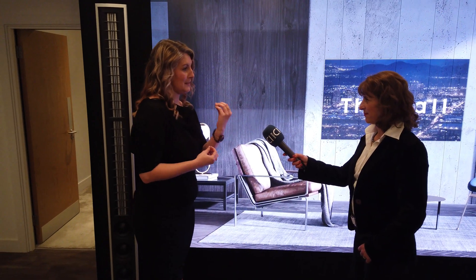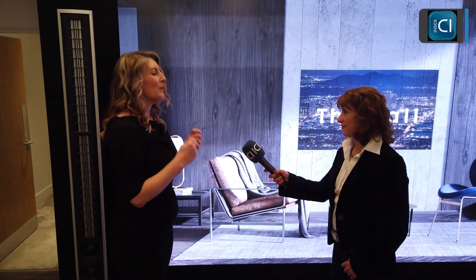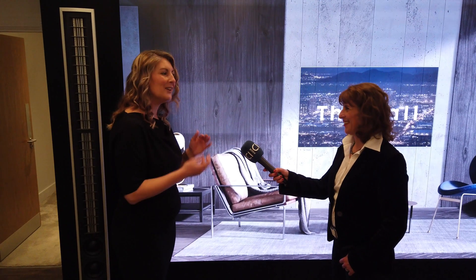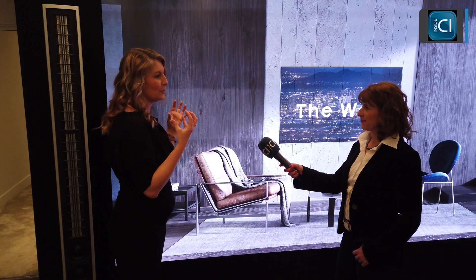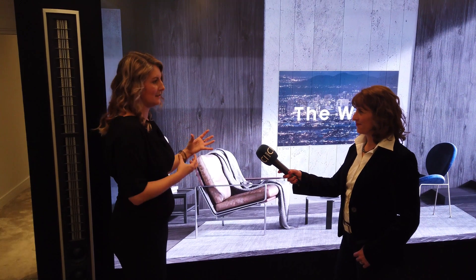Black Seal technology really does showcase the deepest of blacks. You and I, historically, have bought a TV, looked at something black and white, but we're not really looking at black and white — we're looking at some kind of off-gray. With the Wall, we really can create those deep, dark blacks.